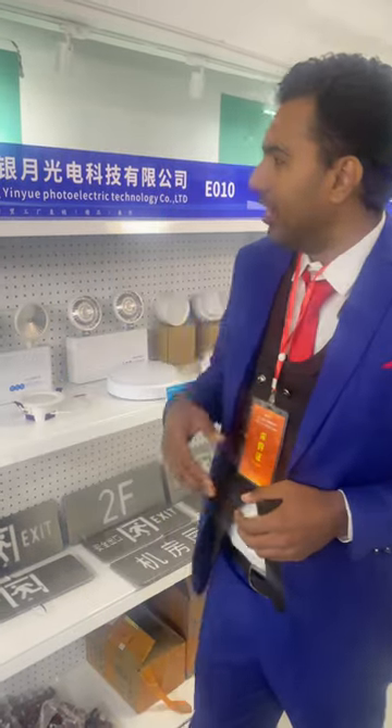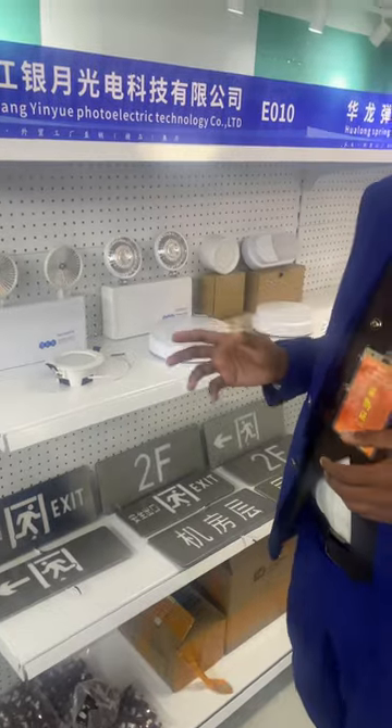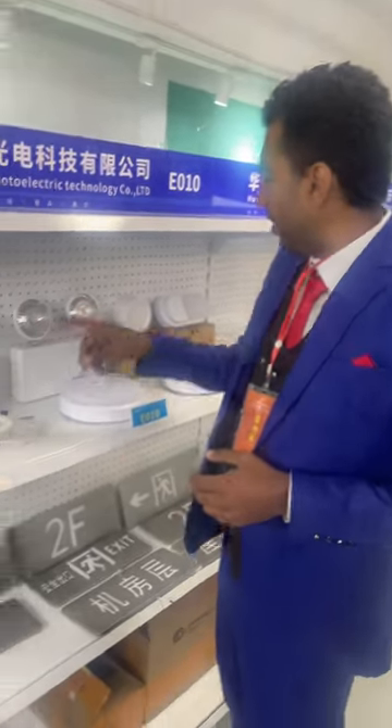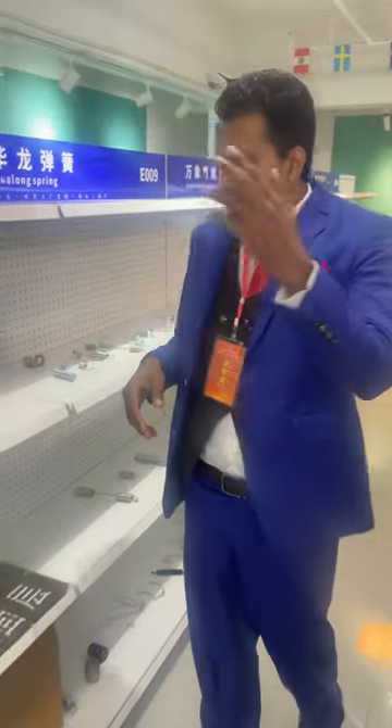Hi guys, right now we have here the expo center exhibition center. We have all types of electrical lights here. These are the automatic lights — they have a built-in sensor in them. When a person comes, it turns on; when a person is gone, it turns off.